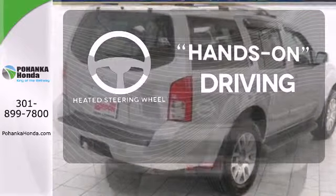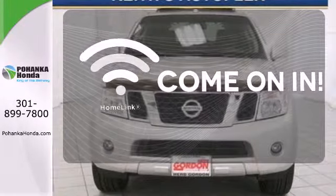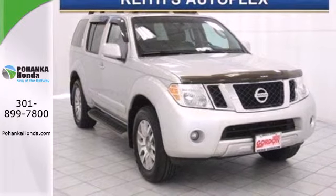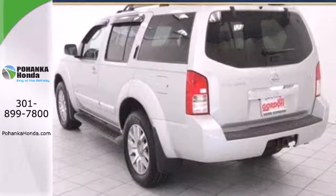You'll want to keep both hands on the heated steering wheel. Doors open and your path is well lit with Homelink. With its bold exterior styling, plus new enhancements for your safety and convenience, this rugged Pathfinder is better than ever.